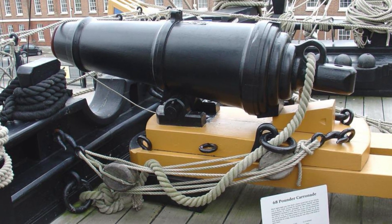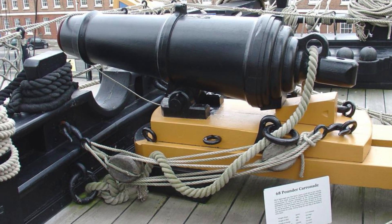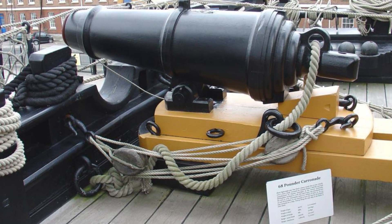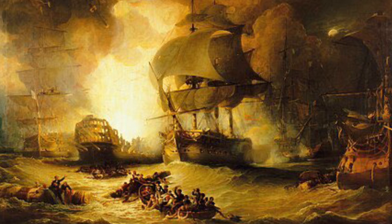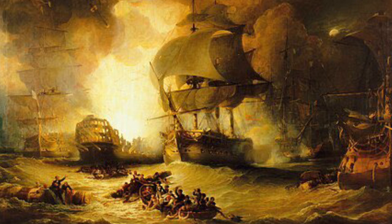As far as ammunition goes, these weapons — both long guns and carronades — could fire round shot, chain shot, and grape shot, along with anything else that could be put down the barrel and propelled at high velocity. Sometimes in close-range engagements, cannon would be double or even triple loaded with round shot for maximum impact.